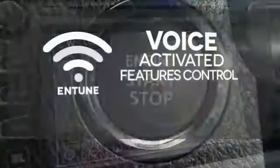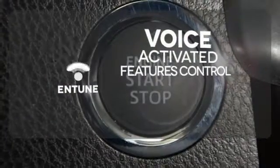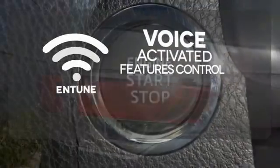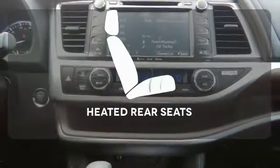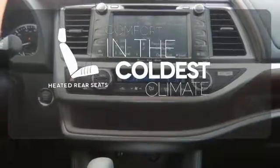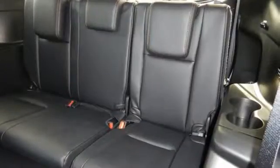Streamline your smartphone and digital media devices with the attractive and seamlessly integrated Entune. See objects previously out of sight with the rearview camera. The heated rear seats keep your passengers as comfortable as you. You've got a busy day ahead,